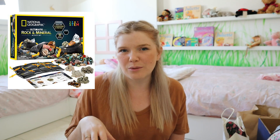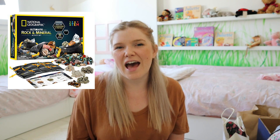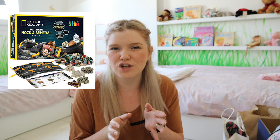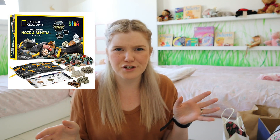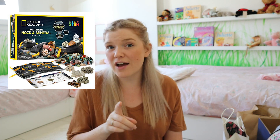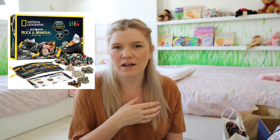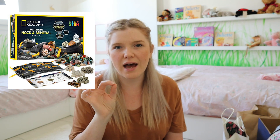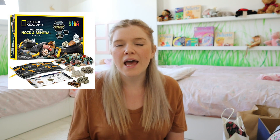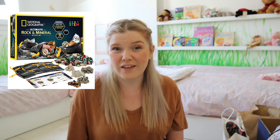Another thing we've ordered that hasn't arrived yet is the National Geographic rock collection. Surprisingly it's quite cheap here in Dubai — it was very expensive in the UK. The girls absolutely love looking at different rocks and minerals. We already have a small collection by National Geographic, but this is the mega collection — I think it's about 250 different rocks, minerals, and fossils. The reviews were a bit mixed about size and duplicates, but because it's inexpensive I went for it anyway.